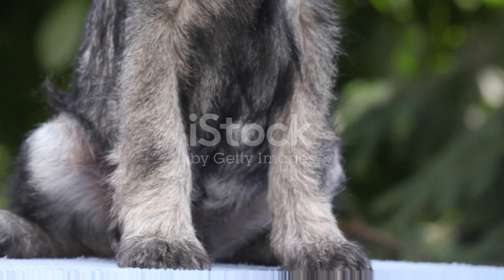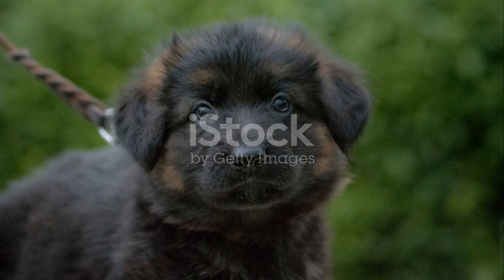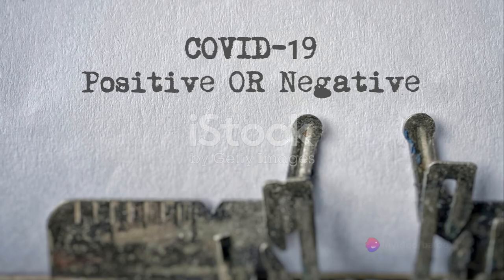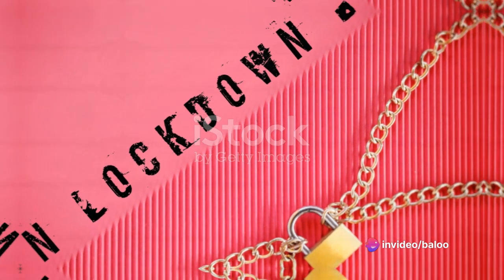Proper care and attention to their health can ensure a long, happy life for your Gerberian Shepsky. After all, our canine friends rely on us for their well-being — it's a responsibility we should happily embrace for the love and loyalty they offer us.